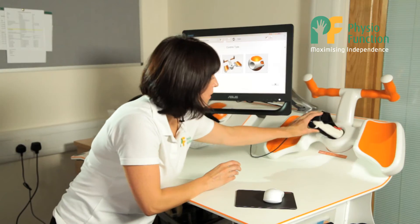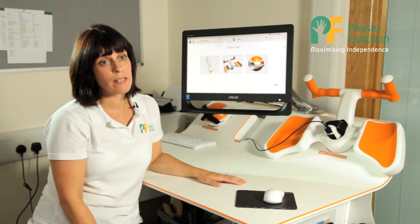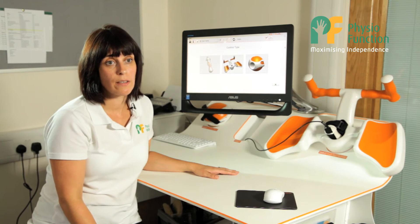The Pablo center fits into the Pablo multiboard. This allows us to work with patients with limited active selective movement in their upper limb. We can use the multiboard as a means of accessing the games on the computer screen, and the patient can be interactive in their rehabilitation.